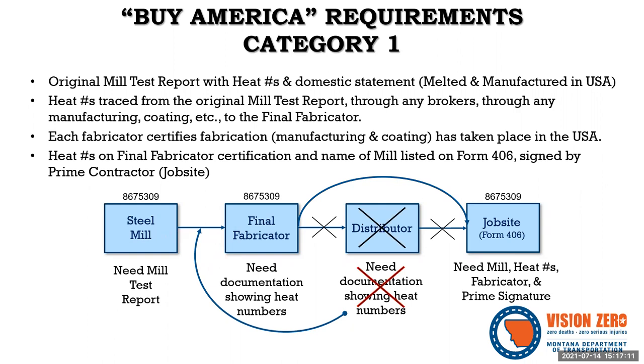Here's what's different now: once the product is finally fabricated, we don't need to trace the steps between the final fabricator and the project. Previously we tracked all of that through distributors and subcontractors. We're no longer doing that — we're leapfrogging that step. We just need to trace the heat numbers from the steel mill to the final fabricator. Then the heat number, mill, and final fabricator are all shown on the Form 406, and all of the step documentation is attached to that form and submitted to MDT.